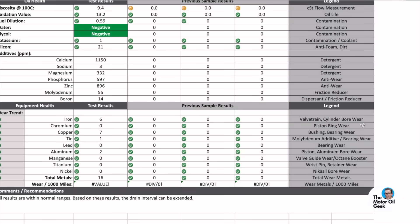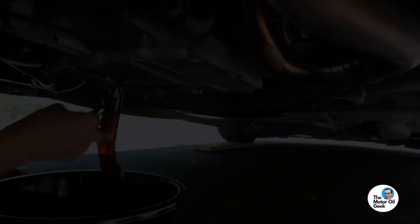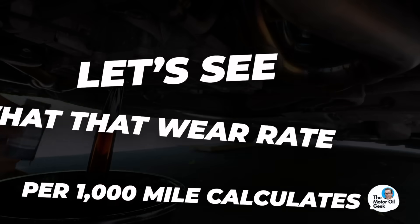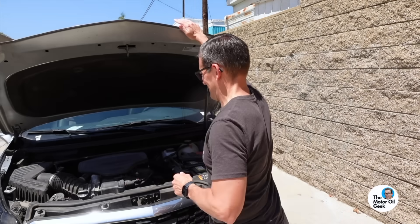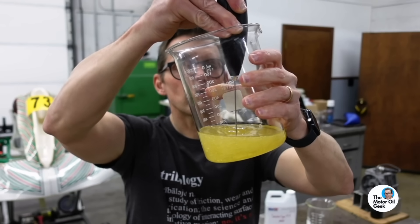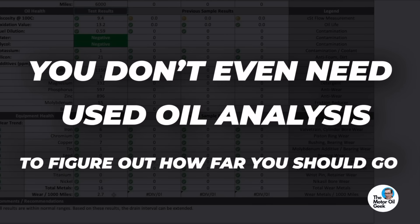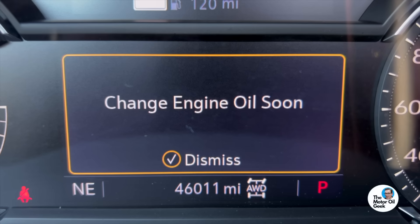Now let's look at those wear results — everything is single digits, it's perfect. We don't really know the mileage, so let's throw in 6,000 miles and see what that wear rate per 1,000 miles calculates out to. At 2.7 parts per million per 1,000 miles, this is excellent — well below our target of 5 parts per million or less. So as an oil analyst, I can tell you: if you have a GM car or truck with this oil life indicator, you don't even need used oil analysis to figure out when to do your oil change. This is conclusive proof that you can trust the oil life indicator to tell you when it's time.